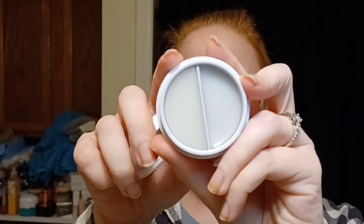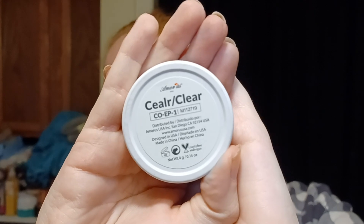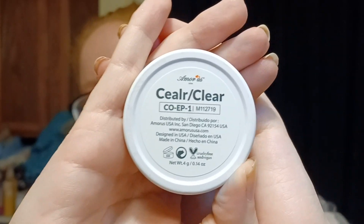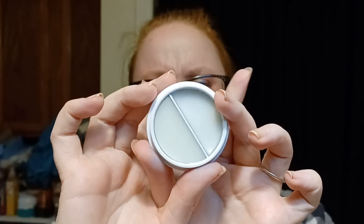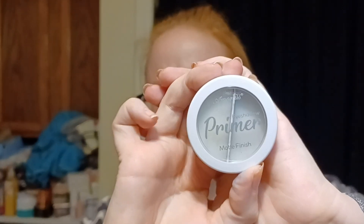Last but not least for January, we have Biomora's Clear and Clear eyeshadow primer — it is a matte finish. I want to open it because it looks like there's a thing in the middle, and I'm a little confused. Does anyone see something wrong here? How are they two different things? I'm gonna have to look into that and see why there's two sides, because based on the packaging they don't seem like they'd be anything different from each other.